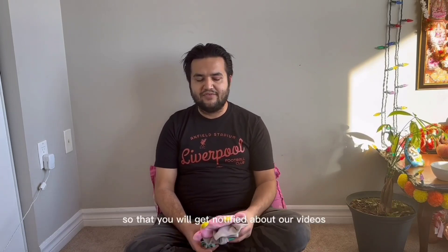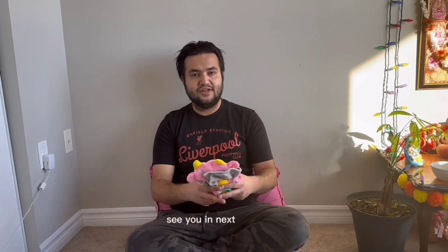Thank you for supporting. Thank you everyone. See you in the next video. Bye.